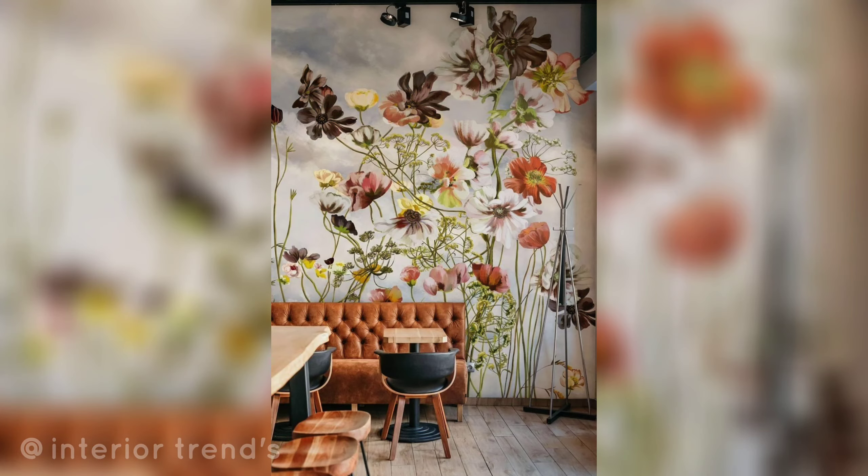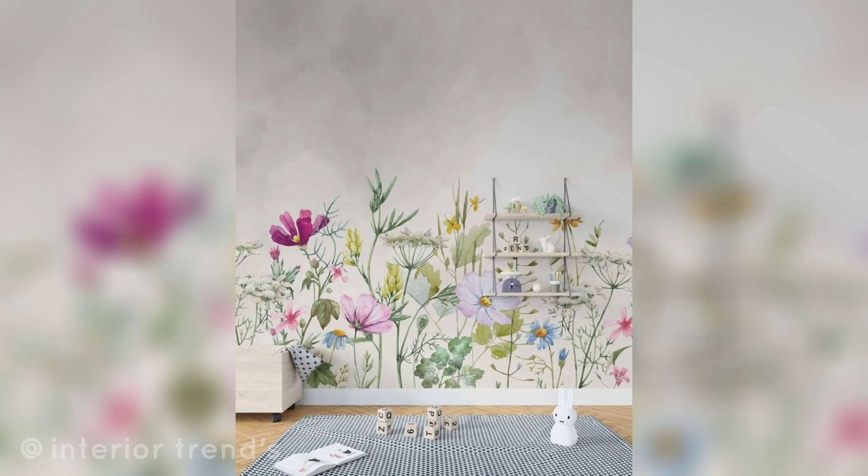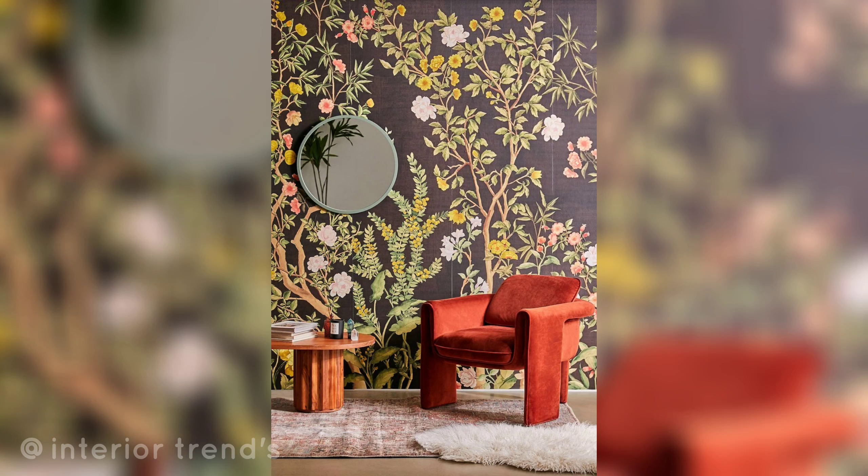Use watercolor techniques to paint delicate and soft flower patterns to create an ethereal and artistic atmosphere. Choose a single color palette and paint intricate floral patterns in various shades for a cohesive and elegant design.